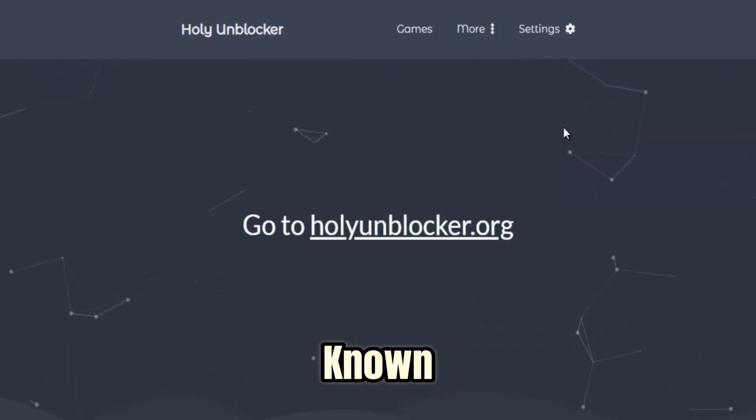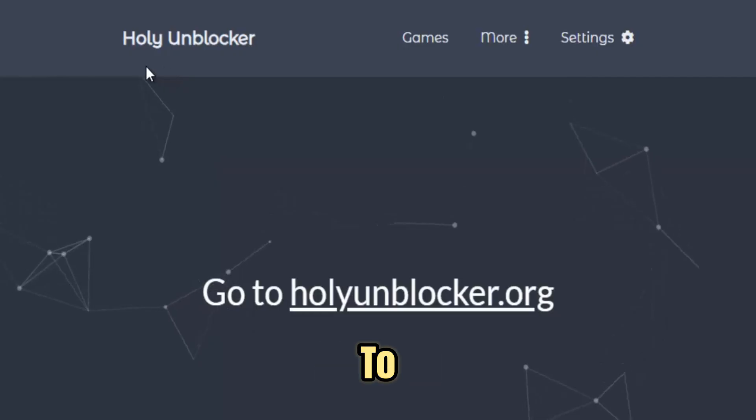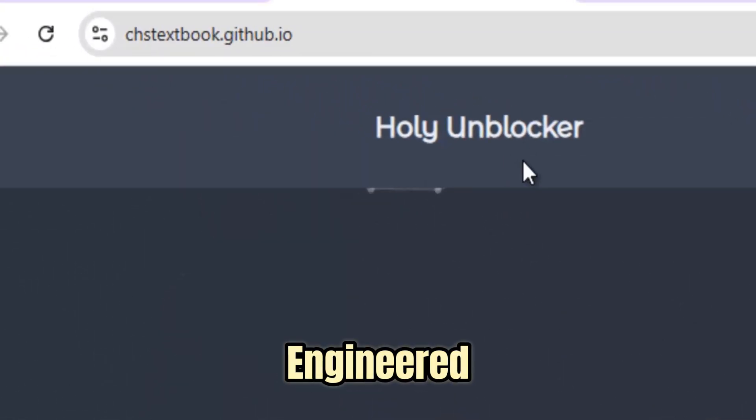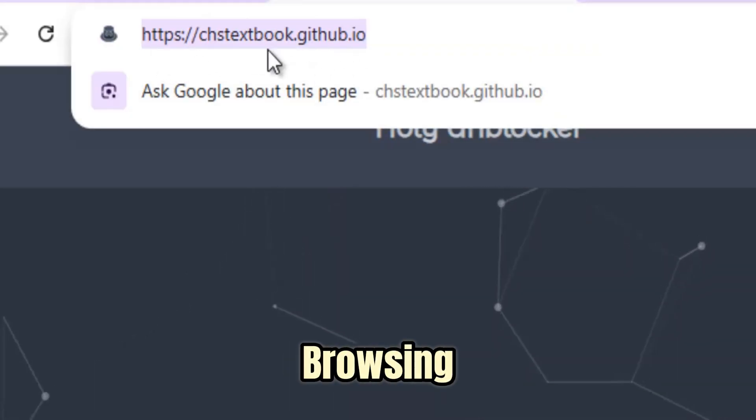Holy Unblocker is one of the most well-known and powerful web proxy tools designed to give you unrestricted access to the internet. Built with modern proxy frameworks, it's specifically engineered to bypass network filters, firewalls, and censorship systems that limit your browsing freedom.